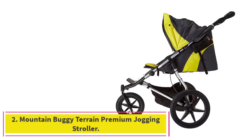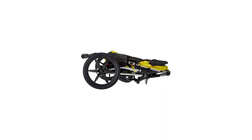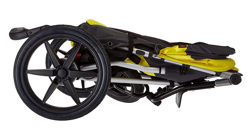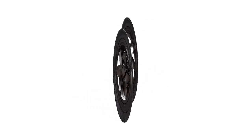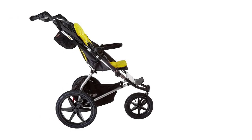Number 2: the Mountain Buggy Terrain Premium Jogging Stroller. The Mountain Buggy Stroller is one of the best options for parents who need a versatile stroller. It's one of the heavier options at 28.5 pounds, but it's by far the most versatile stroller of the bunch. It's designed for children up to 36 months of age who don't weigh more than 55 pounds, so it should be good enough for most toddlers still using a stroller.